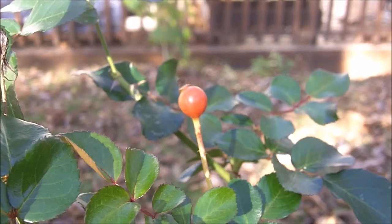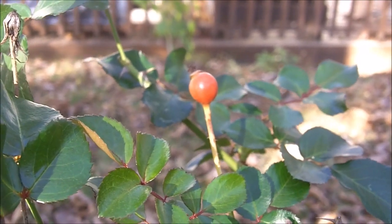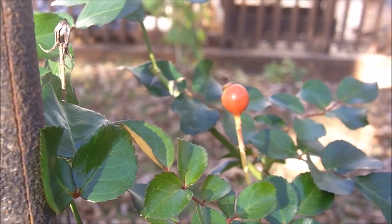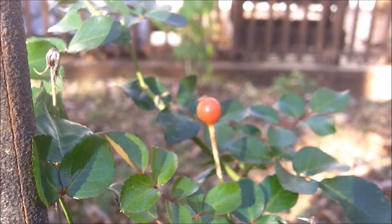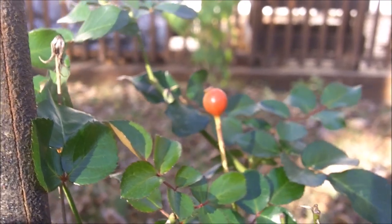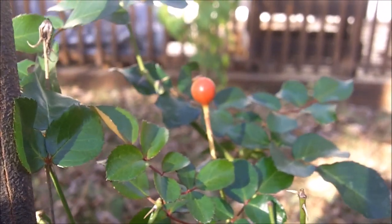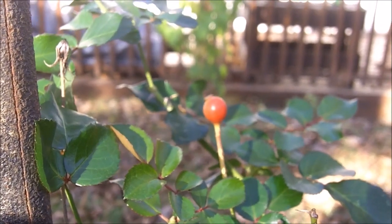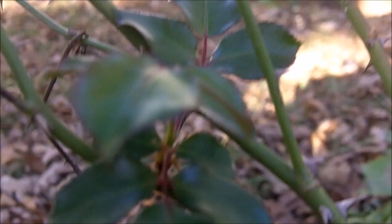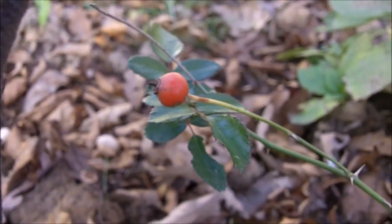Rose hips are an excellent source of vitamin C. As a matter of fact, they're one of the best sources for vitamin C. If you look in your vitamin C supplements, you'll often find, if you have natural supplements that come from natural sources, rose hips listed as one of the ingredients — it's one of the sources of the vitamin C.